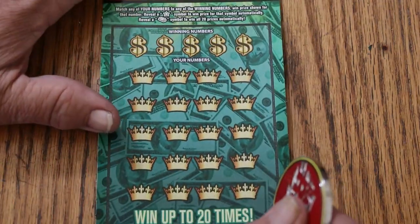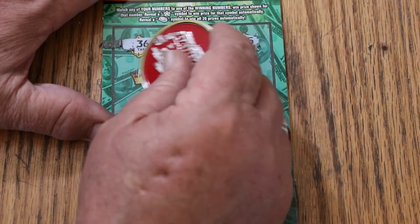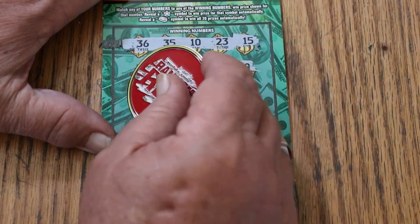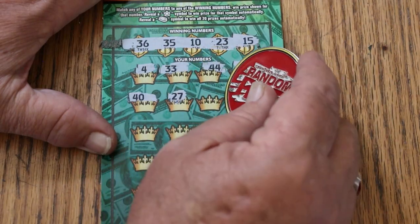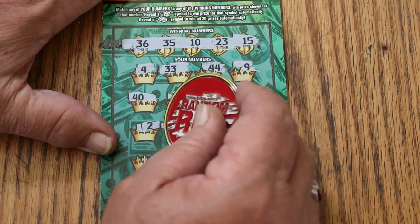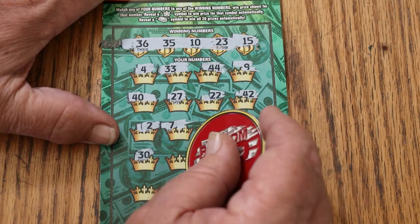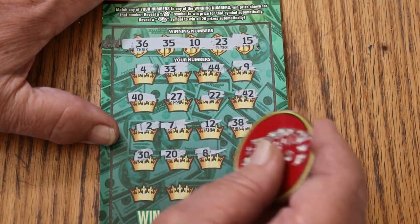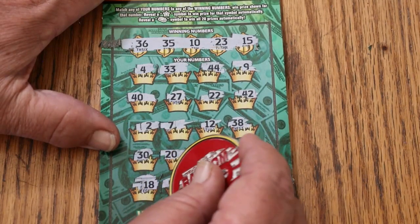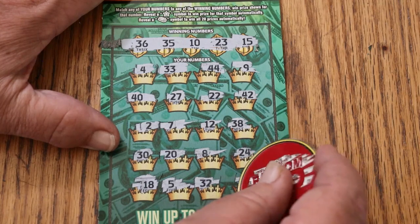Ticket 40. Overall odds — light is not fully on, but it's starting to glow. 36, 35, 10, 23, and my number 15. 4, 33, 44 club, 9, 40, 27, 22, 42, 2, 7, 12, 38, 30, 20, 8, 24, 18, 5, random's 32, and 31. Nothing on this one.